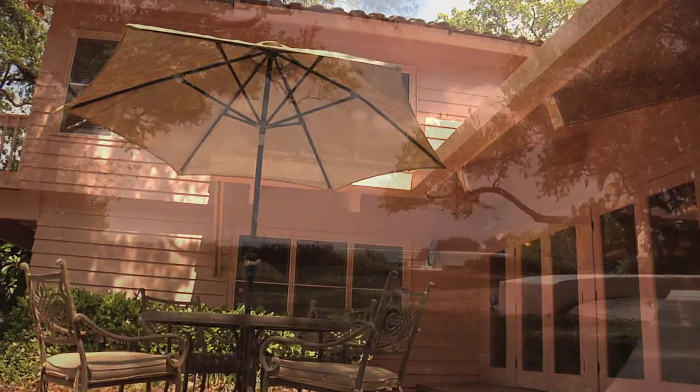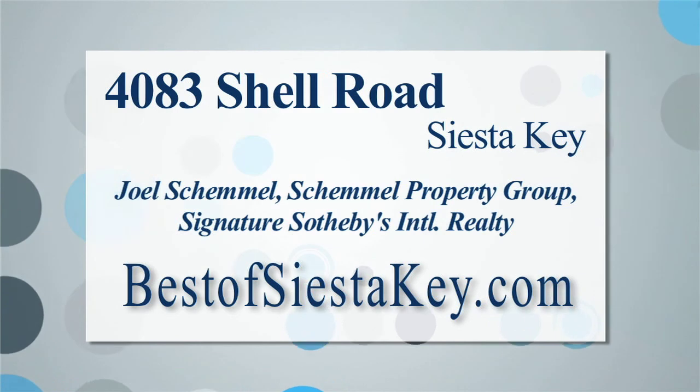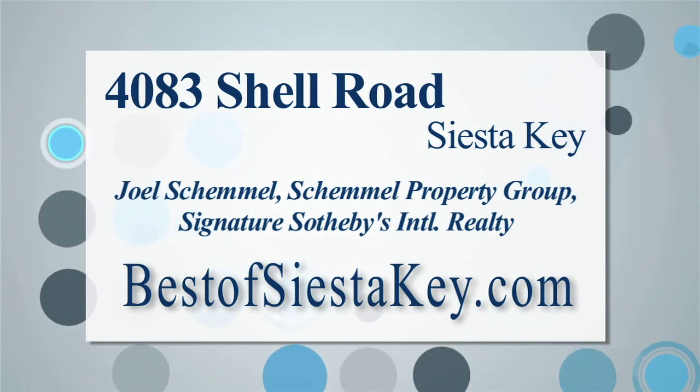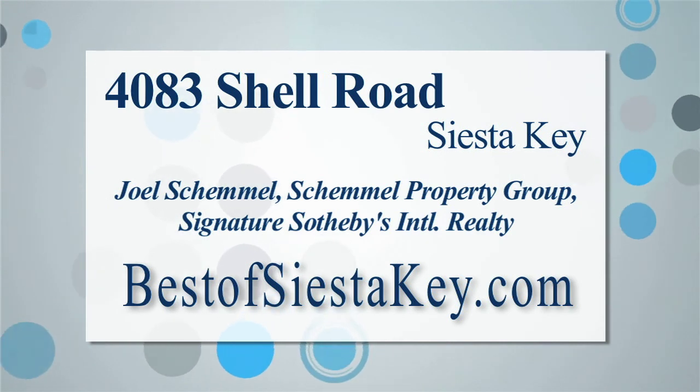This gulffront compound on Shell Road is offered for $4,850,000 by Joel Schimmel of the Schimmel Property Group at Signature Sotheby's International Realty. For more information, go to bestofsiestakey.com.